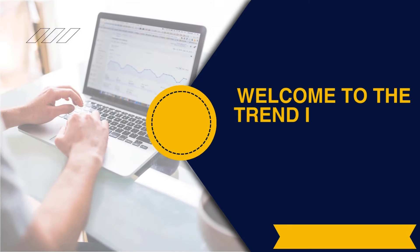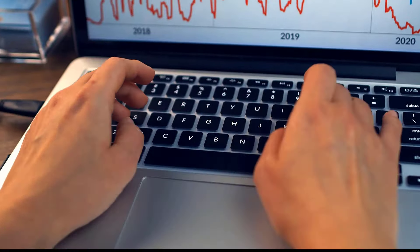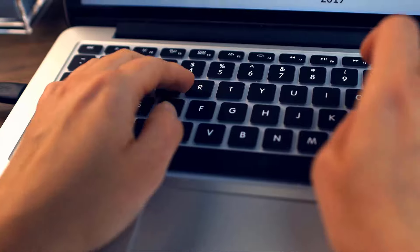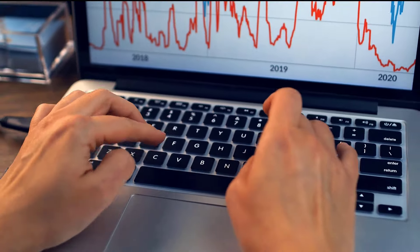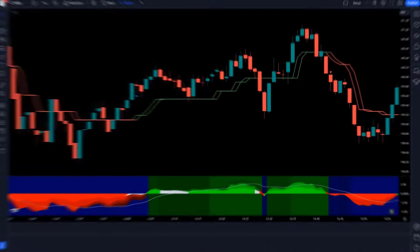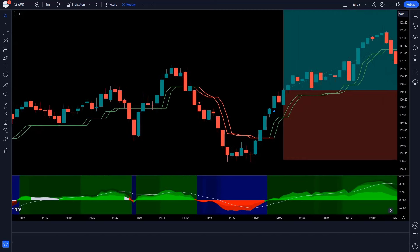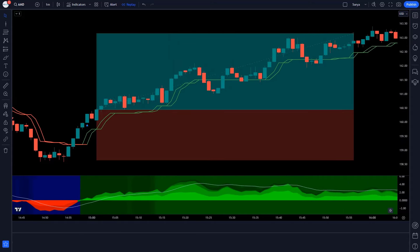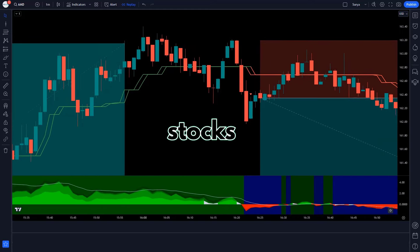Hey guys! Welcome to the Trend Indicator by Sell Signals Indicator Strategy. You don't need any premium or paid indicators for this strategy — you can use it absolutely free. In this video, we will share a highly profitable trend indicator by Sell Signals Strategy. If you are looking for reliable TradingView indicators that work 99% of the time, then this video is exactly for you. The technical indicator we are going to show you works very well on cryptocurrencies, forex, and stocks.